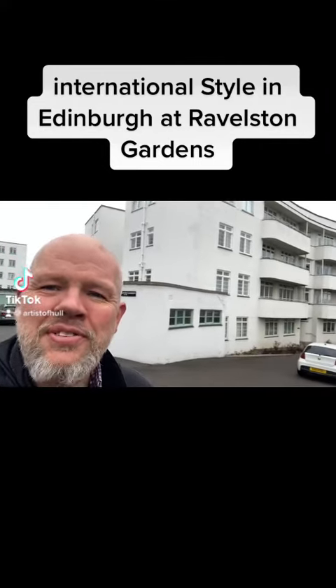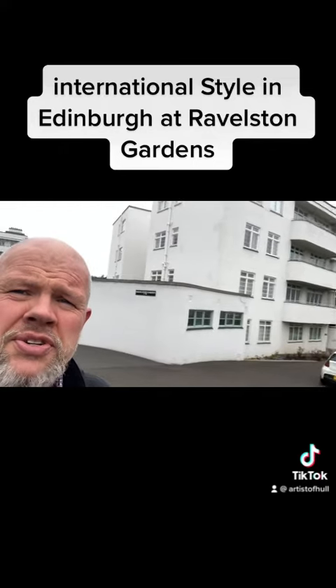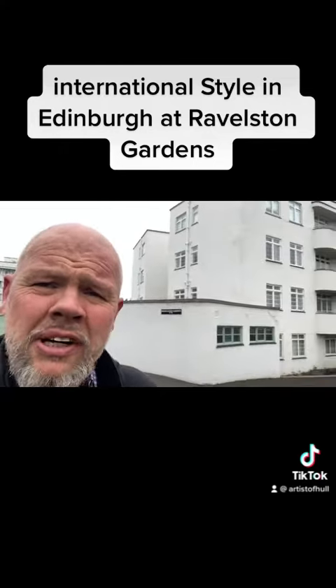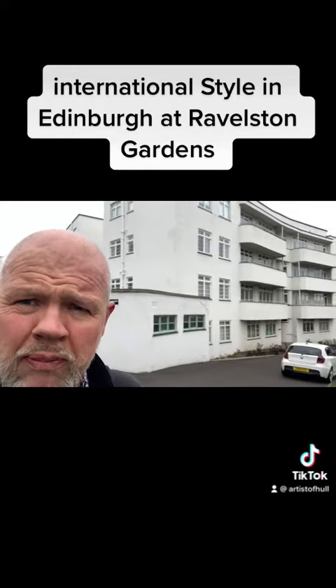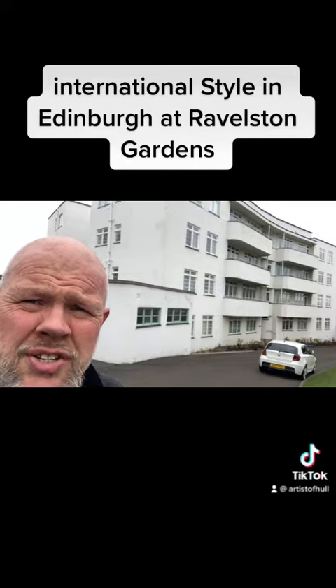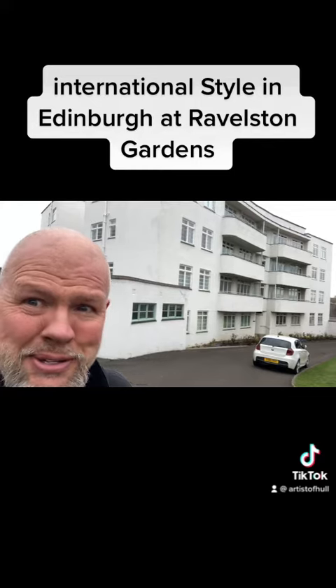I'm currently standing outside Ravelston Gardens, a block of three blocks of Art Deco flats which were built in 1935 in Edinburgh, often known as the Jenner's Flats because those were the managing agents. So I've never been here before, they're supposed to be quite famous, so I'm going to have an explore and I shall go back to you.